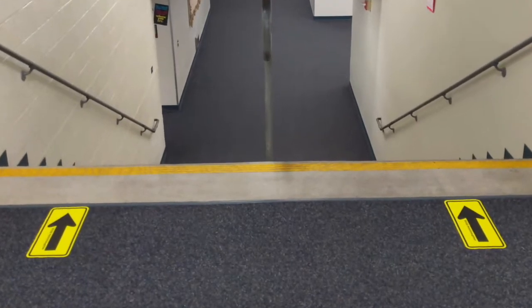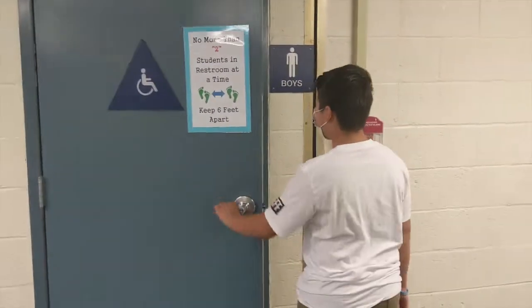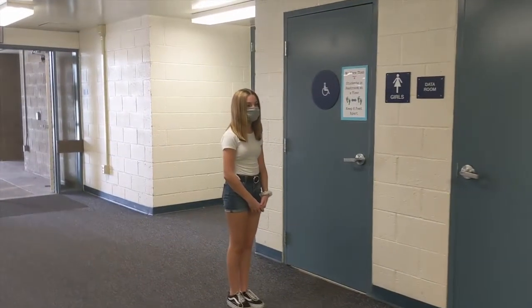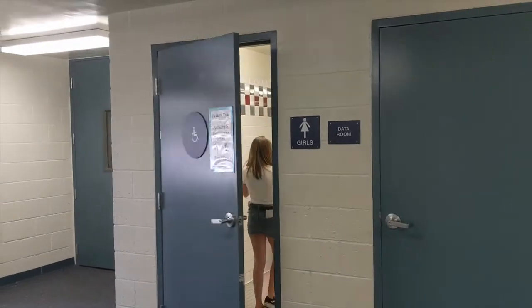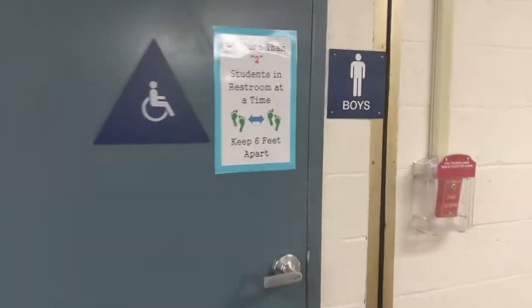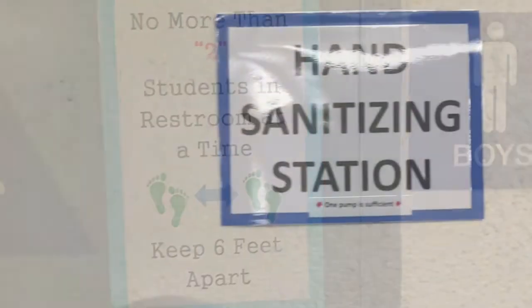You're also going to notice that we have limited space in certain places — not only your classrooms, but the restrooms as well. Restrooms have a rule of no more than two people at a time indoors, and you are socially distanced when you are in there. If you walk in and there's two or more people in there, you need to step out and wait outside until somebody leaves the restroom, and then you can enter in.